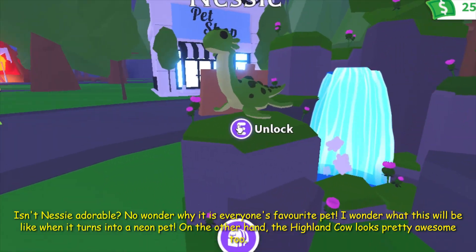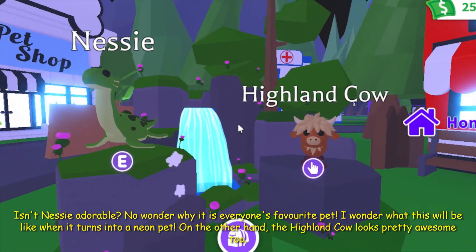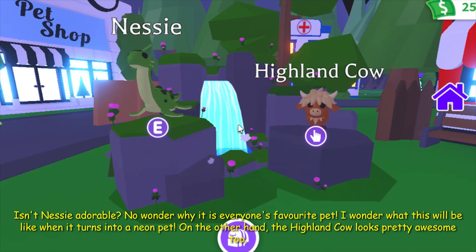Oh, isn't Netsy adorable? No wonder why it is everyone's favourite pet. I wonder what this would be like when it turns into a neon pet.